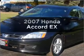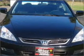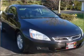Check out this 2007 Honda Accord. This is the set of wheels you've been looking for, with an efficient four-cylinder engine connected to a smooth-shifting five-speed automatic transmission.